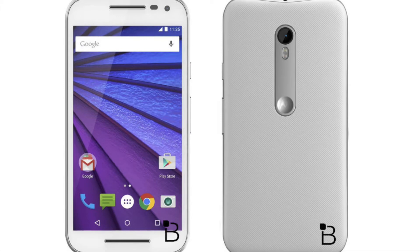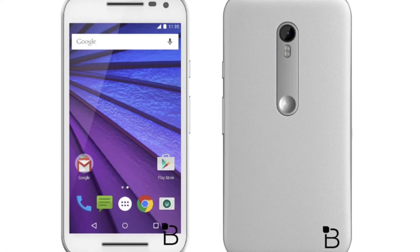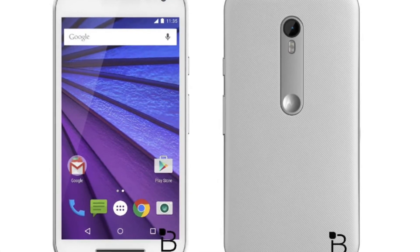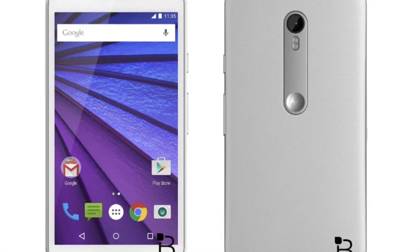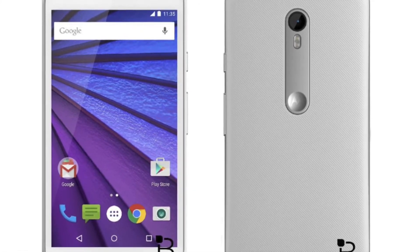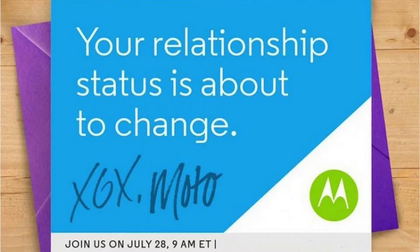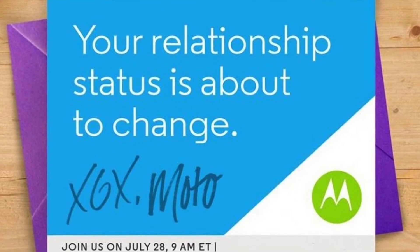Motorola will this time offer up the Moto G with various options. The Moto G 8GB variant will come with 1GB of RAM, whereas the Moto G 16GB variant will come with 2GB of RAM. The Moto G will be equipped with a 13MP main camera and 5MP front camera. The company will also extend the Moto Maker to the Moto G. If you look at the image above, it seems that Motorola signed it XOX.Moto.